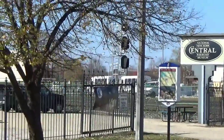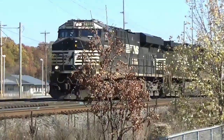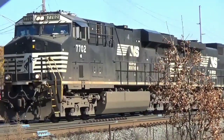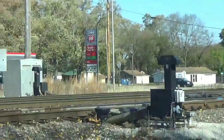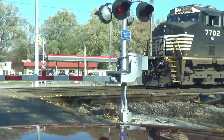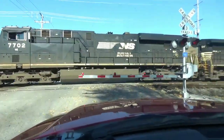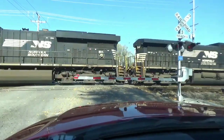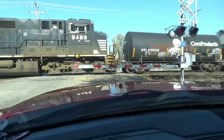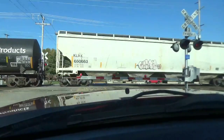Westbound stacker here in Elkhart, Indiana, right on Main Street I believe we are. Alright, we're on Elkhart Adventures - Elkhart Yard - with a westbound manifest coming out of the yard heading towards Chicago, westbound.